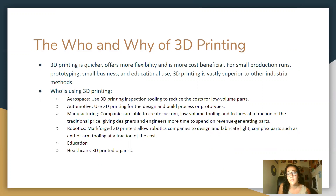3D printing is vastly superior to other traditional industrial methods such as making casts and using molds to make prototypes.